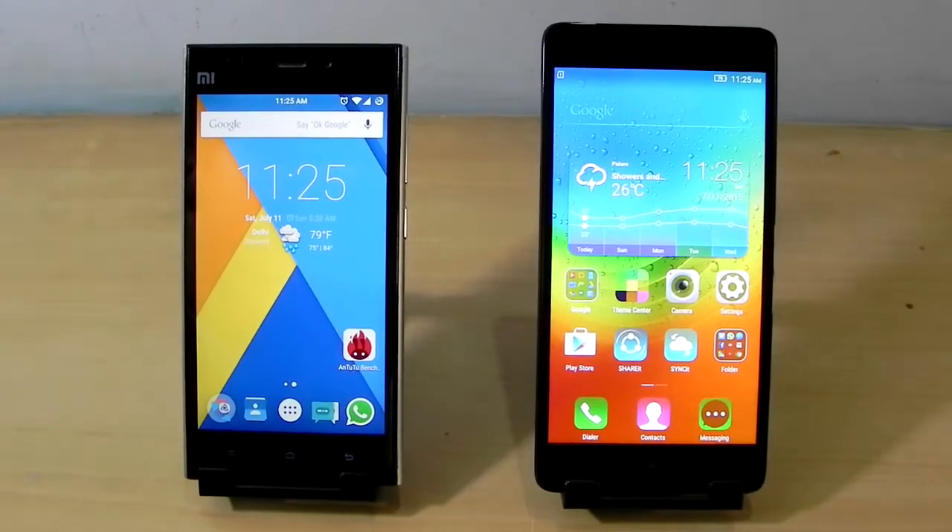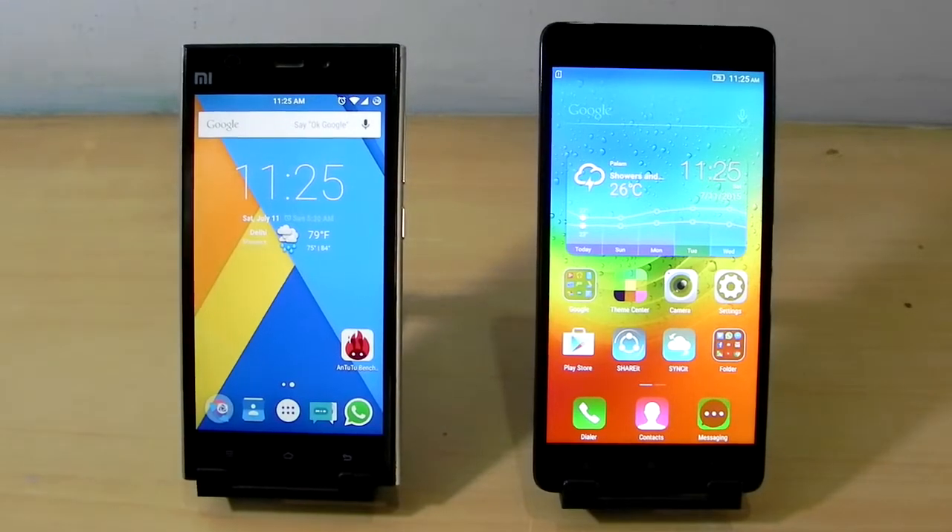And this is the Lenovo K3 Note which we unboxed and have made a couple more videos — I will be leaving all the links in the description, don't worry. It is also running on Android 5.0 but running on Vibe UI 2.0.